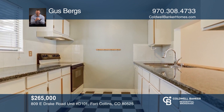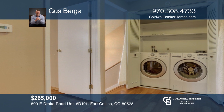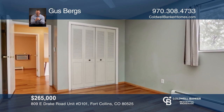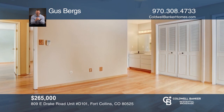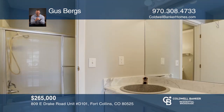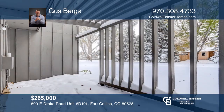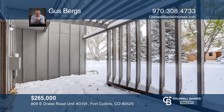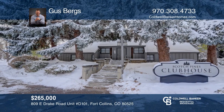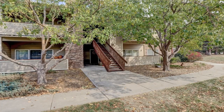This three-bedroom, one-bath home in the heart of Fort Lupton offers a covered porch. The open floor plan includes newer flooring throughout. The kitchen offers granite counters, a gas range, subway tile backsplash, and newer stainless steel appliances. The main level full bath features updated fixtures and custom shower tiling. The expansive yard backs to open space with alley access and an additional gated RV parking to the side. Take a tour of your dream home today by calling Gus Berg's.